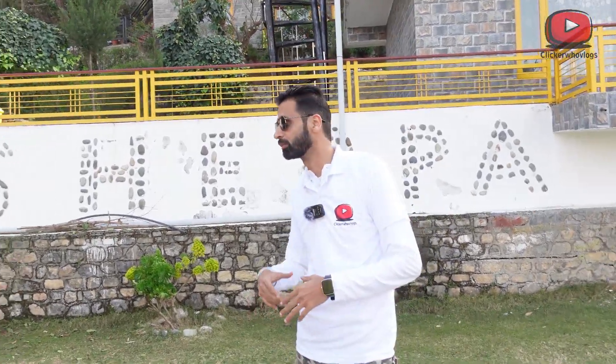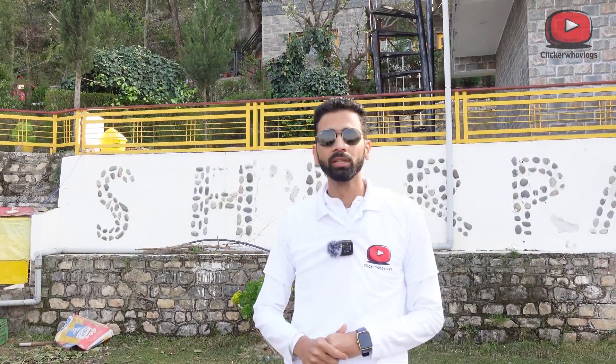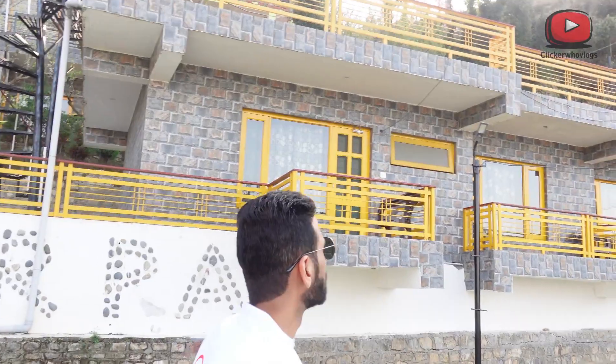There is a trekking point here for Gorkha Fort. Today we have to trek the Gorkha Fort in the morning and have come here. We have planned lunch here. I will just give you a quick tour of this property — this is what you are watching behind me.